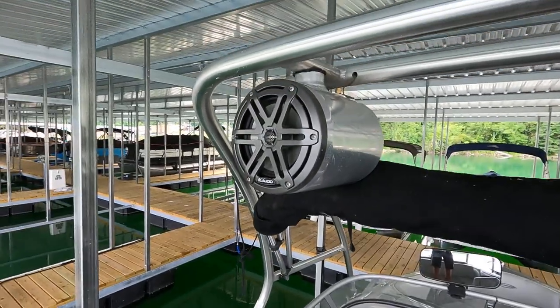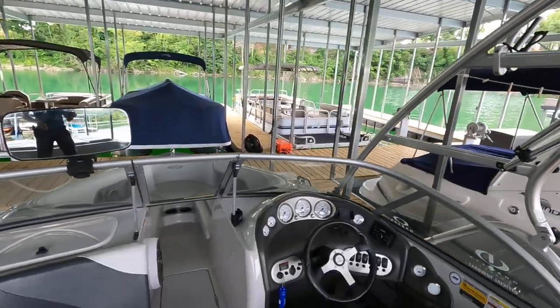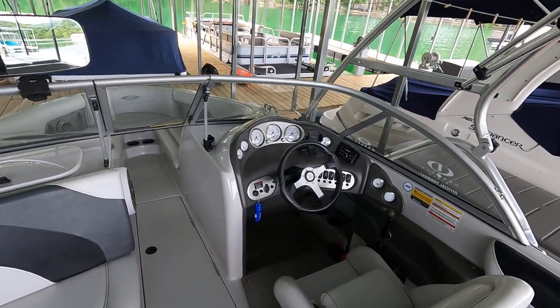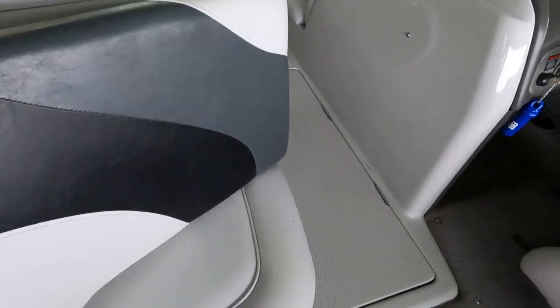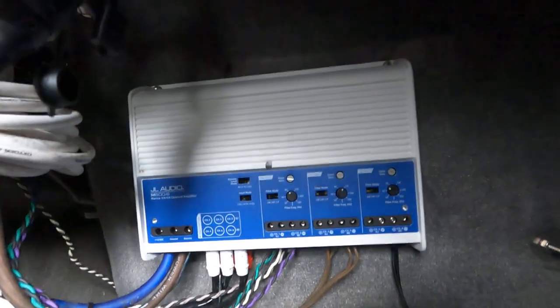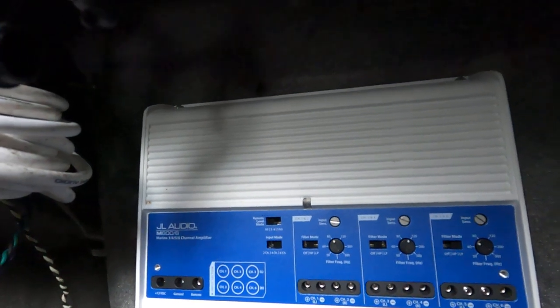The other zone is for your two JL Audio tower speakers. That's actually nice because if you're pulling a rider, they might want the music louder, and having separate zones lets you turn up the tower speakers without blasting everyone in the boat. Just behind this seat, we've got dual batteries with a shutoff switch, and your stereo amplifier — that is a JL Audio 800-watt marine amplifier.